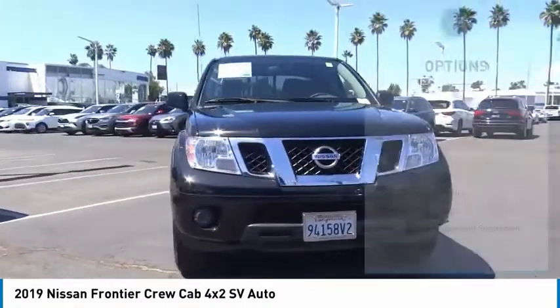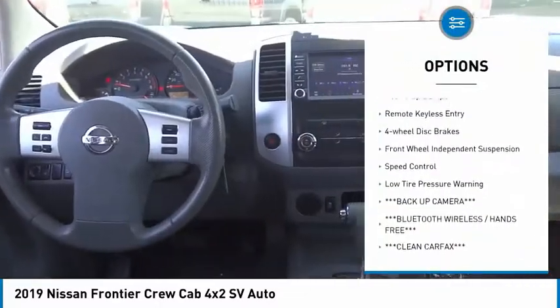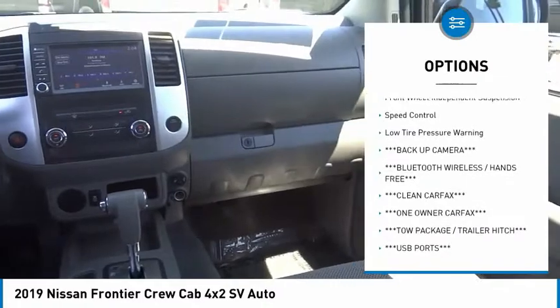Here are some of this vehicle's great options: bedliner, electronic stability control, alloy wheels, traction control, and rear step bumper.